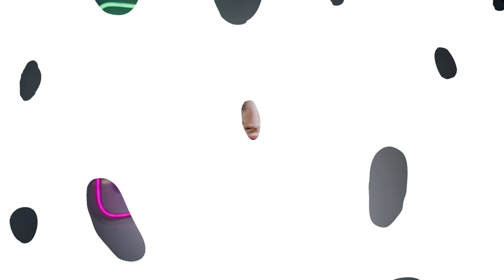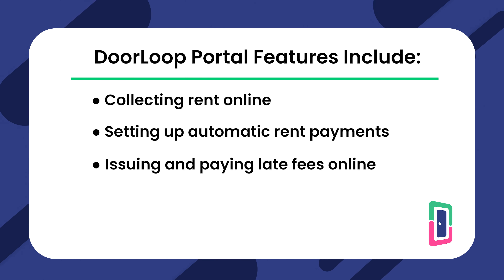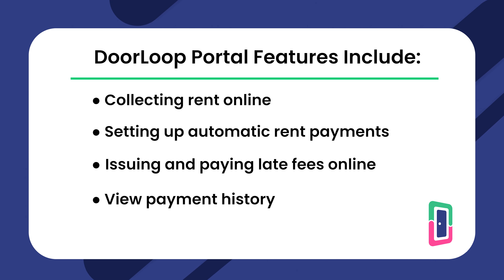Doorloop offers a convenient Tenant Portal with an extensive list of features, including collecting rent online, setting up automatic rent payments, issuing and paying late fees online, viewing payment history, and more.